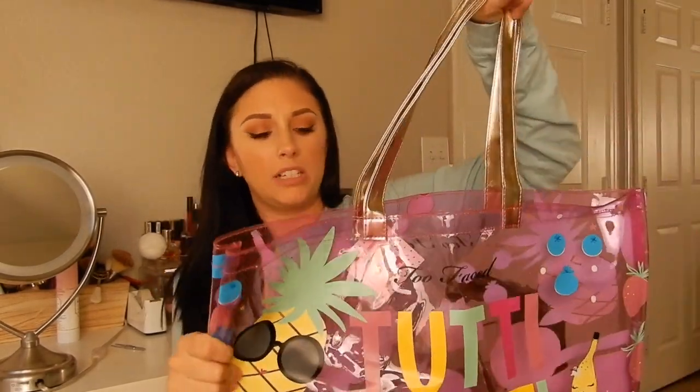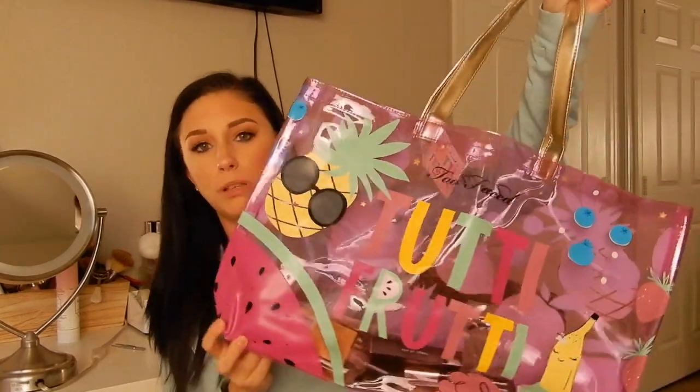When I went to Ulta, this must have been a free gift with purchase when you bought the Tutti Frutti stuff — I had no idea. This is the bag they gave me; it's actually really cute. It smells like hard plastic, which I kind of like. It's a cute little beach bag, so I might use it next summer.